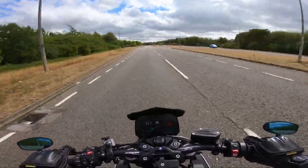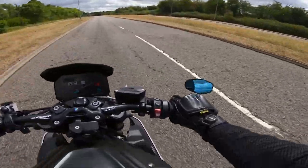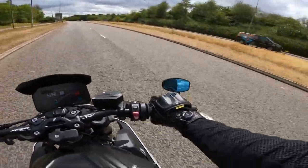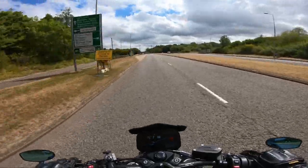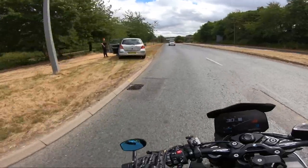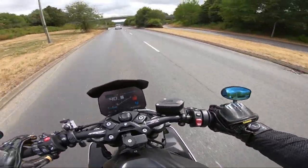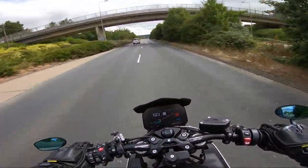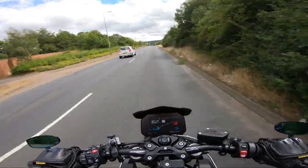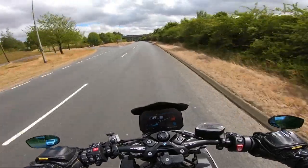On dual carriageways you've just got to watch cars like this — make sure they've seen you coming out. Check your mirrors for cars blasting past that you didn't notice. I'm in third gear, checking this car here is not pulling out. I've popped my indicator on so he can see me. That car is not a hazard. I'm now getting out of this car's blind spot — I'm in position two and a half.